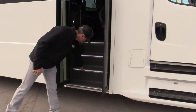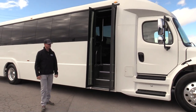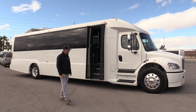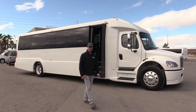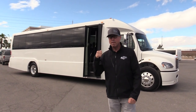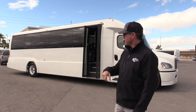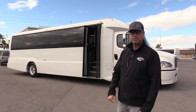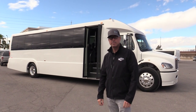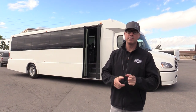I also missed the lit-up steps — I bet at night this thing really pops. That is our Executive Coach Builders 2018 shuttle, and I'm Johnny Ringo with Las Vegas Bus Sales. We've got more than one of these if you're interested, so give us a call or check us out online at LasVegasBusSales.com or call us at 877-456-9804.